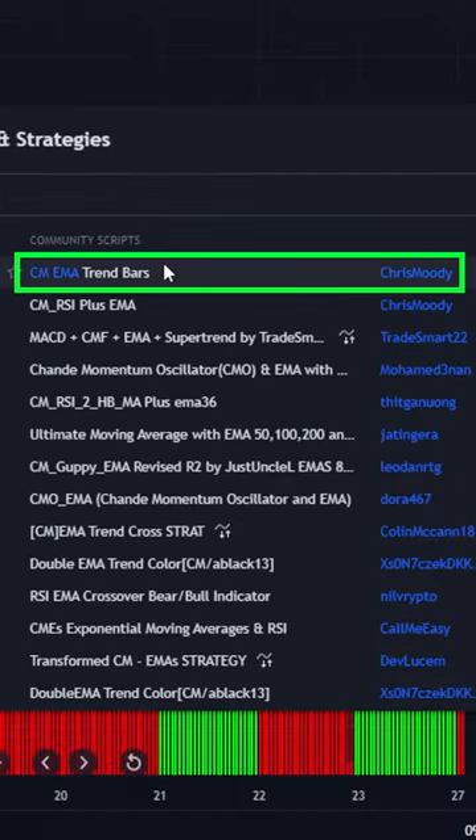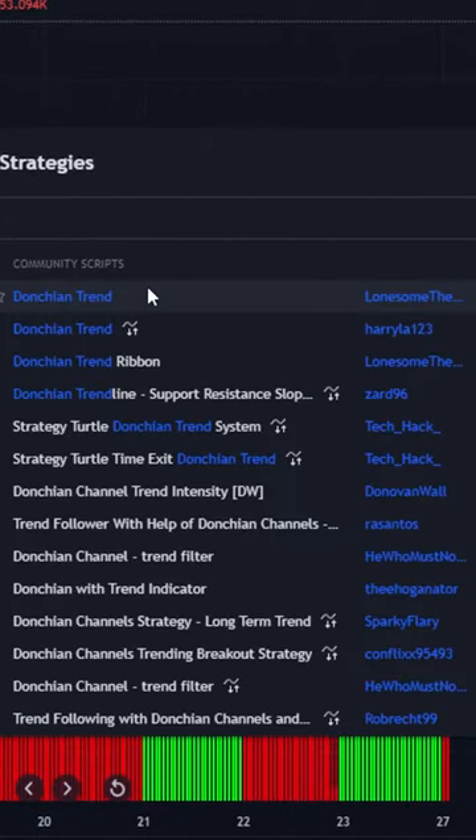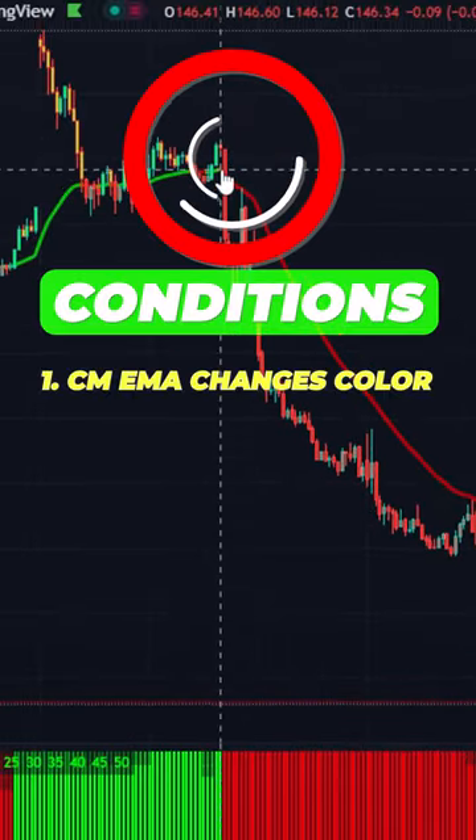You will see the indicator from Chris Mudik — click it on your chart. The second indicator is the Don't Chande Trend Ribbon from Lonesome Blue — click it on your chart as well. The strategy is very simple: when you get red from the CM EMA,